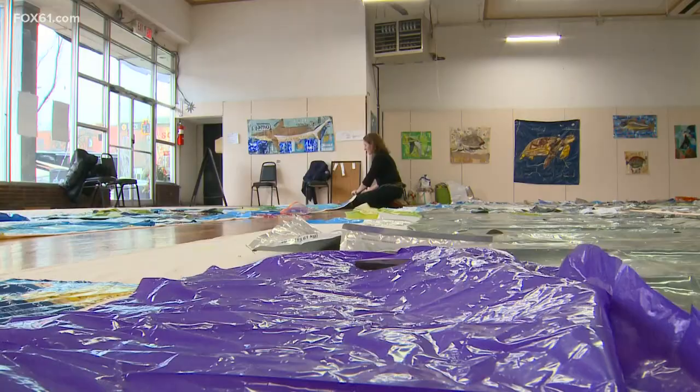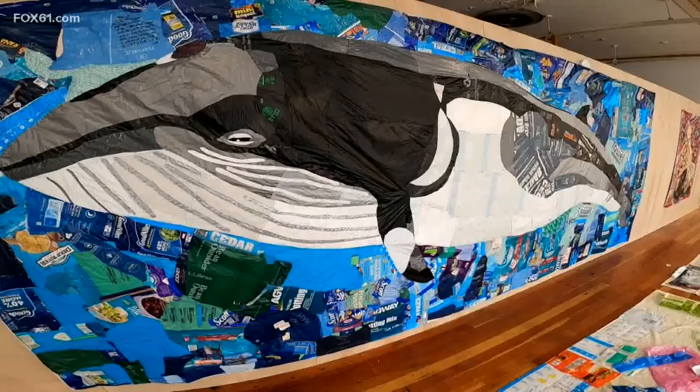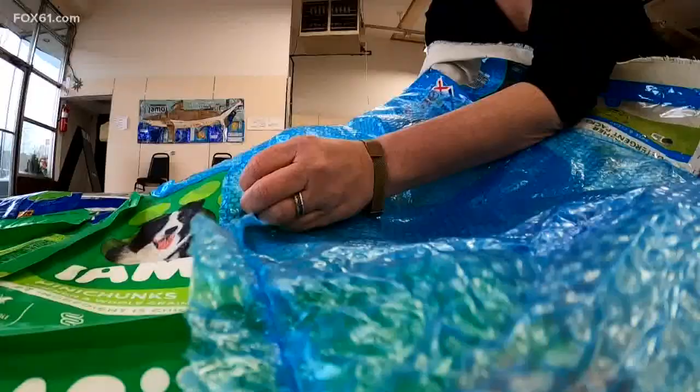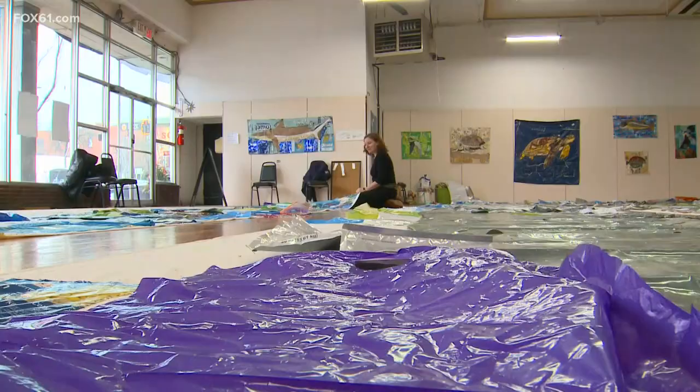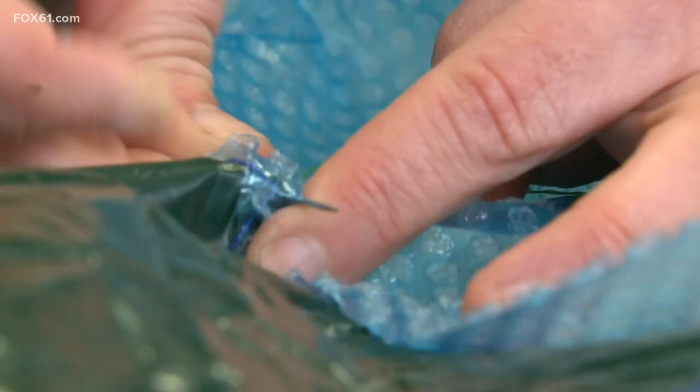This is the sperm whale. It's going to be 60 feet long and 20 feet high. It's an old Woolworths store turned studio where the whale work is well underway. He's hand-sewing onto it with film plastics — the kind of plastics that are difficult or impossible to recycle.